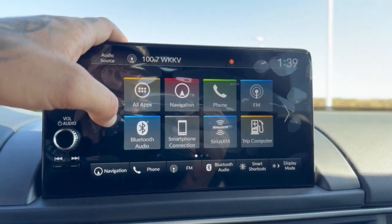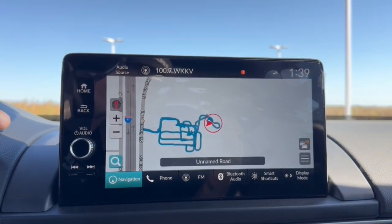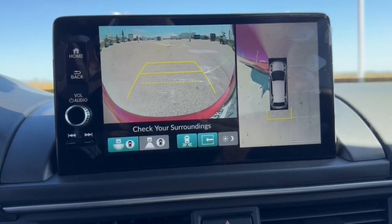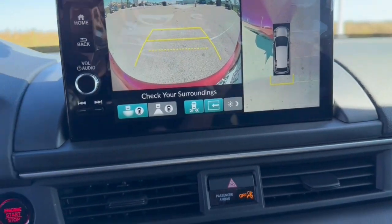Power drive or push start engine, Wi-Fi, Apple CarPlay and Android Auto, navigation, Sirius XM and Bluetooth.